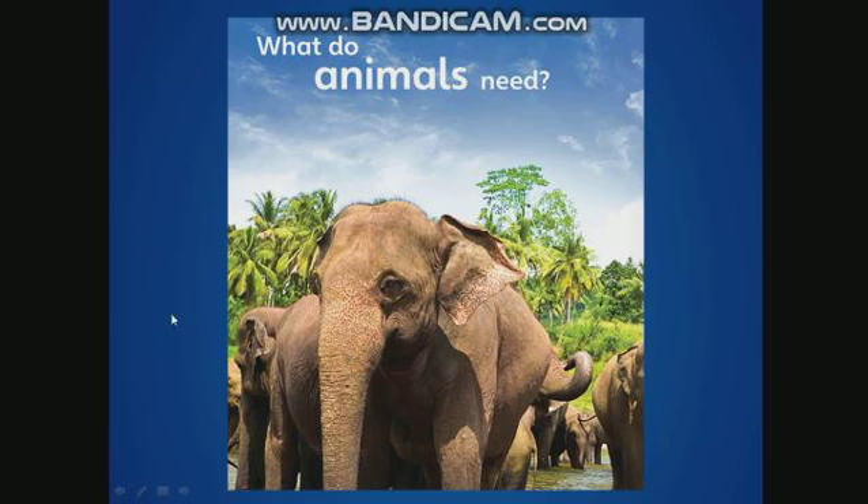Does an elephant have legs? Yes. How many legs does an elephant have? Four legs. Does an elephant have hands? No. An elephant doesn't have hands. Does an elephant have hair? Yes. An elephant has hair. Does an elephant have a tail? Yes. An elephant has a tail. Look, a tail.